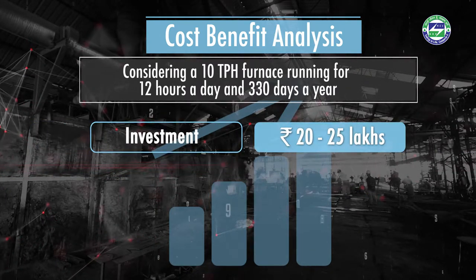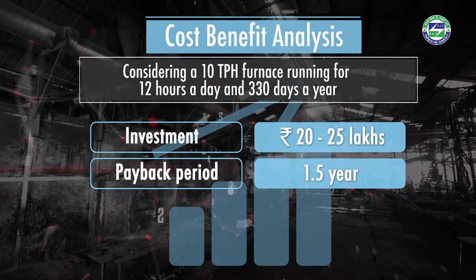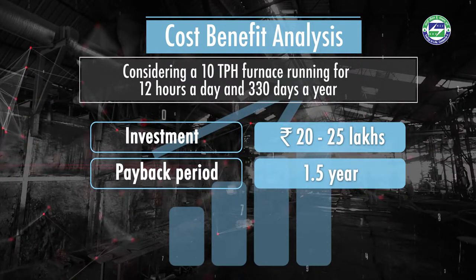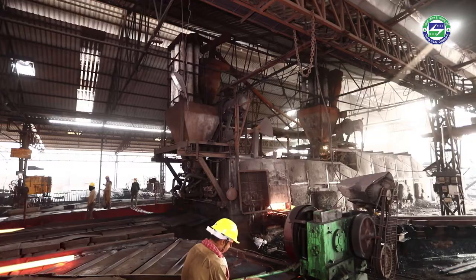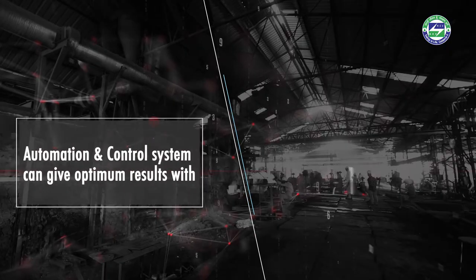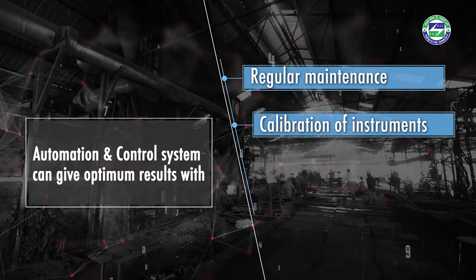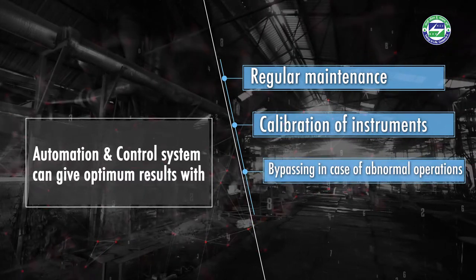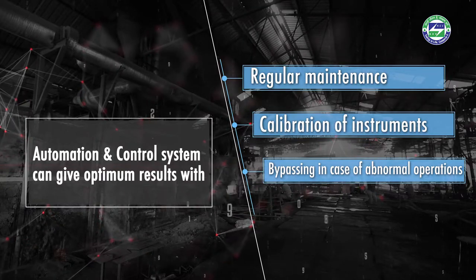Installation of a Level 3 automation and control system requires an investment of rupees 20 to 25 lakhs, which can be recovered within 1.5 years. To get optimum results, regular maintenance of the equipment should be done and instruments should be properly calibrated. In case of abnormal furnace operation, the automation can be bypassed.